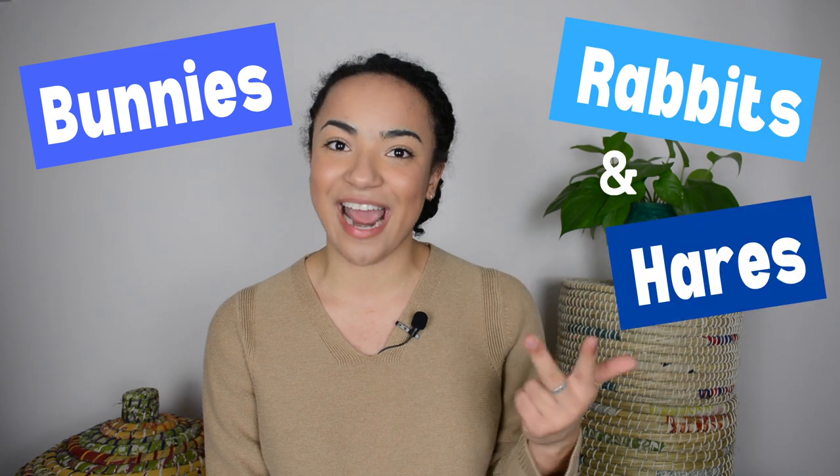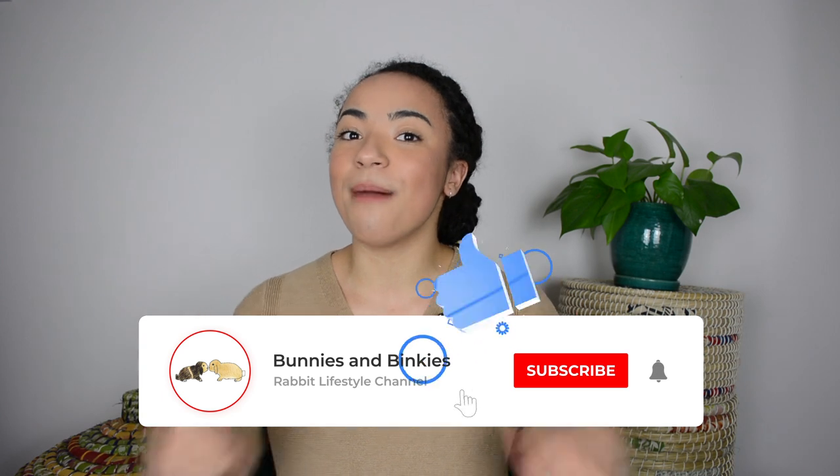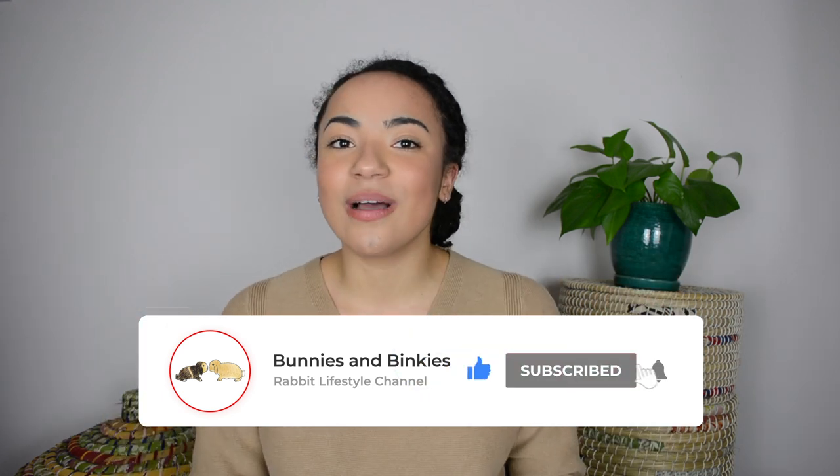Hey everyone! My name is Rachel and in this video I'm going to discuss the differences between bunnies, rabbits, and hares. To stay up to date with my latest rabbit care videos or to just see a cute bunny, make sure to give this video a thumbs up, hit the subscribe button down below, as well as turn on your notification bell so you don't miss an upload.